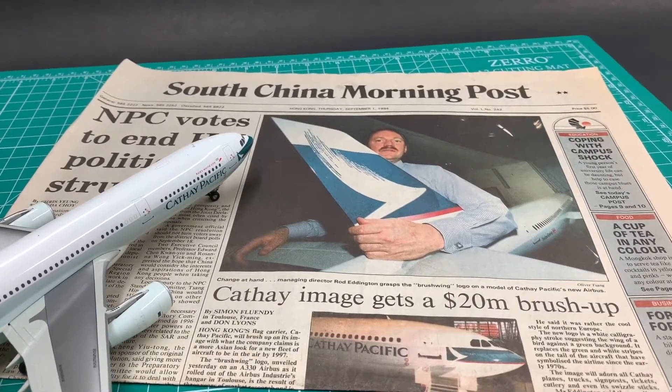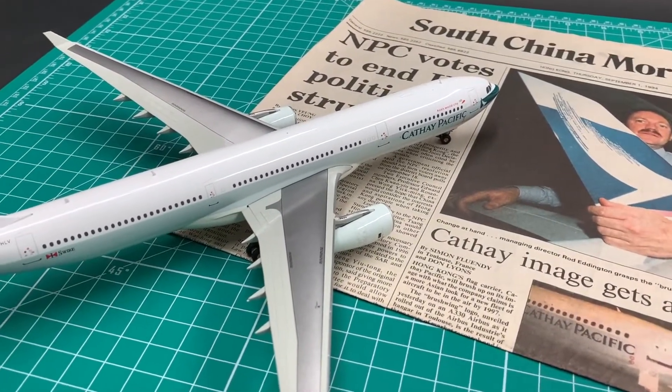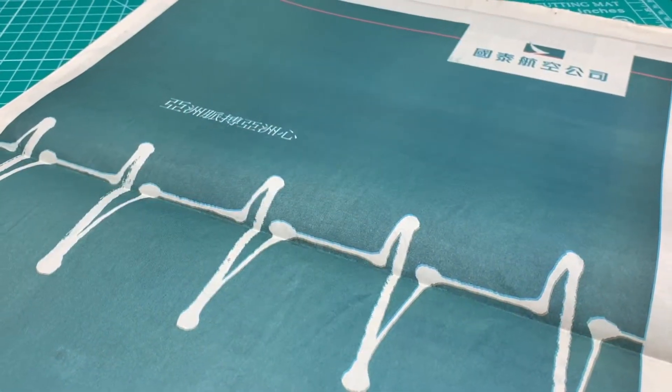Before the internet and Flightradar24, how could you spot the specific planes you want to see? We can find an answer in this Cathay's new livery promo event in Hong Kong in 1994.